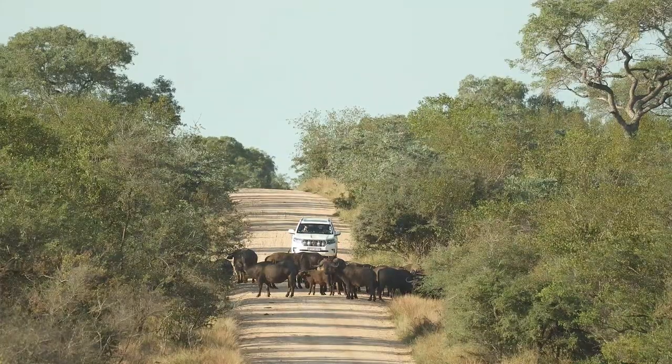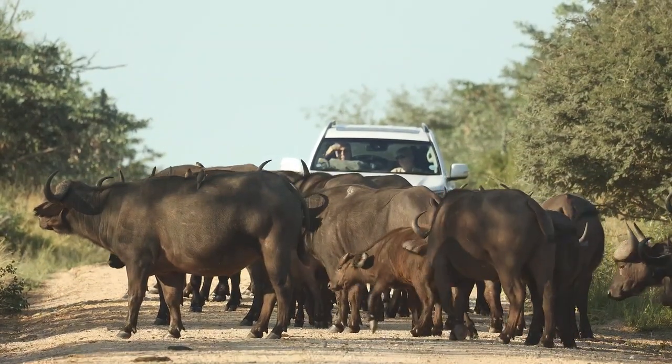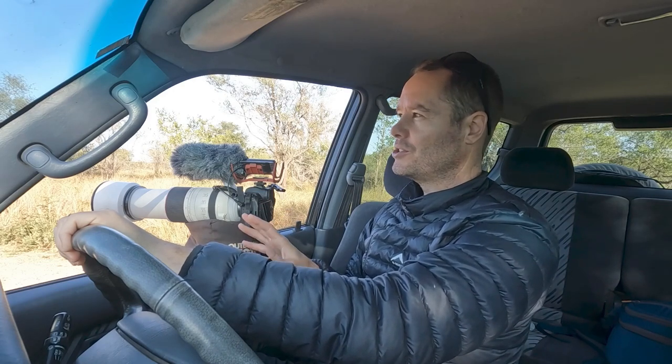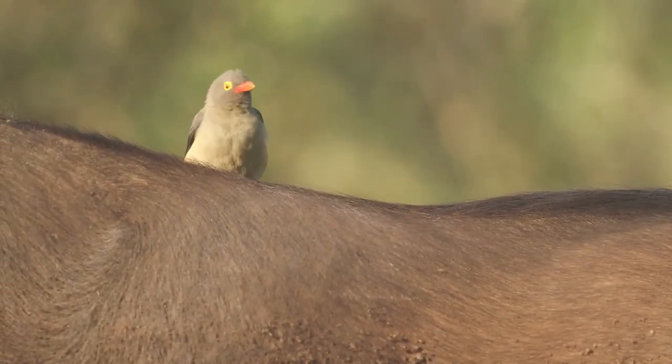It looks like there might be another big herd of buffalo ahead. I love these big herds of buffalo — this one must be about two or three hundred strong. There are incredible sounds and if you look at each one of them, every single face looks different. There are loads of oxpeckers around so I'm going to try and get a little bit closer to film one or two. When I find a big herd like this I always look out for the yellow-billed oxpeckers. The red-billed oxpeckers are very common not only on buffalo but on things like zebra, impala and giraffe, but these big herds of buffalo often have one or two pairs of yellow-billed oxpeckers as well.